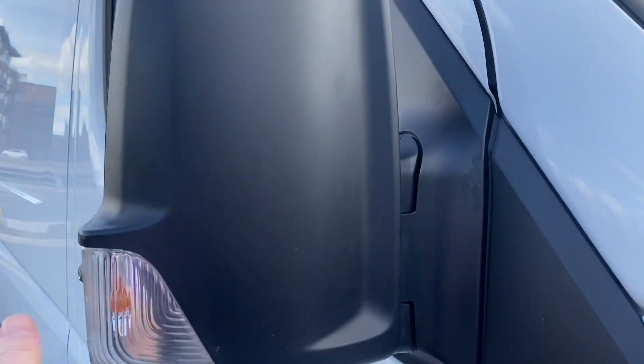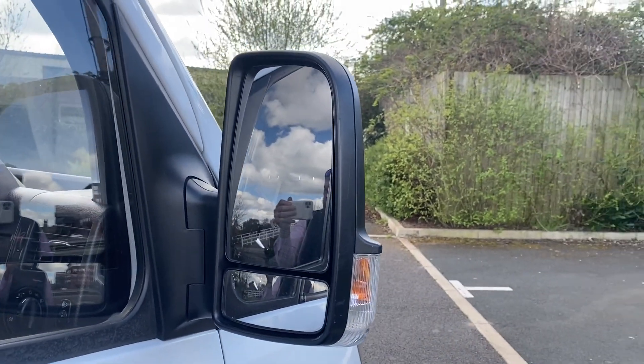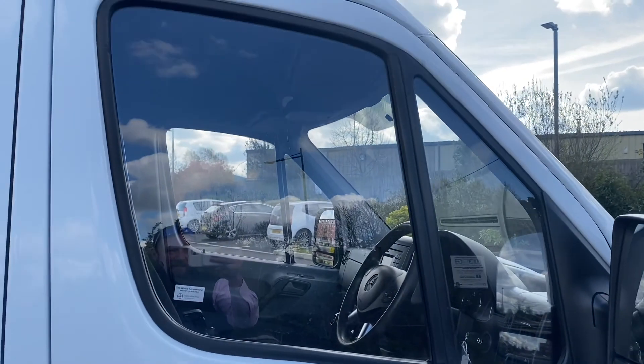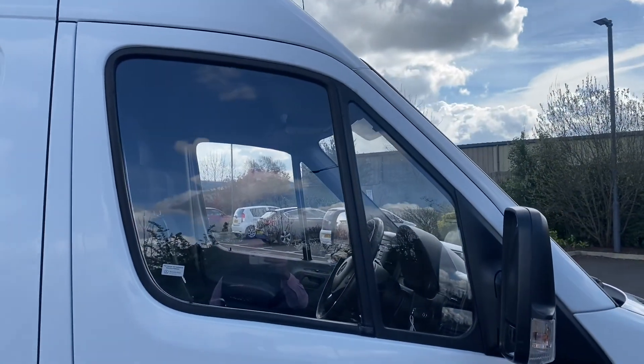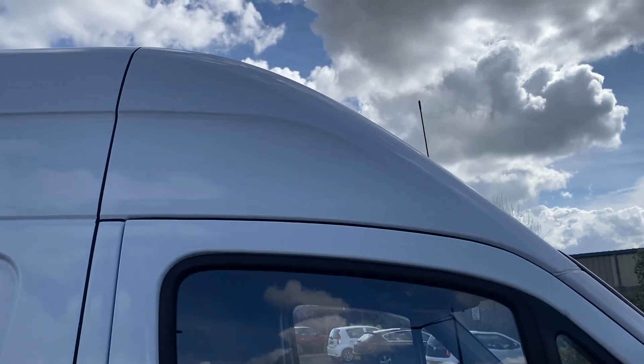Mirror unit, all good. Integrated indicators, all good — they're always broken on these things, but this one's all good. Upper and lower mirrors are good. Driver's side door glass, that's all good with no excessive scratching from going up and down. Corner of the roof cone is all looking good.